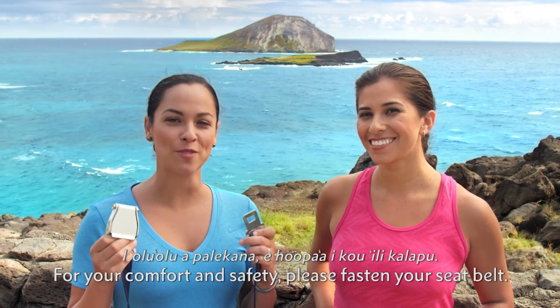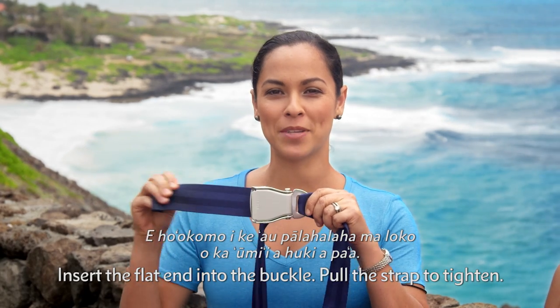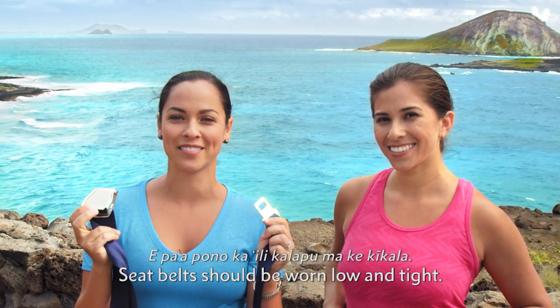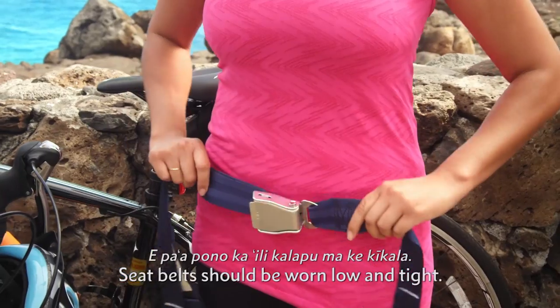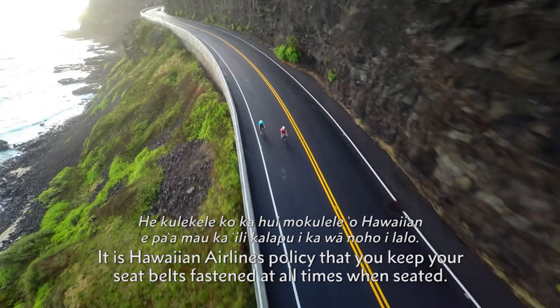For your comfort and safety, please fasten your seatbelt. Insert the flat end into the buckle. Pull the strap to tighten. To release, lift the top portion of the buckle and pull away. Seatbelts should be worn low and tight. It is Hawaiian Airlines' policy that you keep your seatbelts fastened at all times when seated.